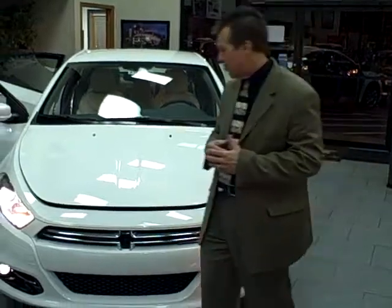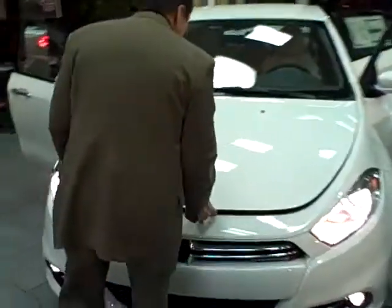Now I understand you've been looking at the Ford Focus, the Chevy Cruze, and the Honda Civic, and I'm sure you're wondering how the Dodge Dart stacks up against the competition.